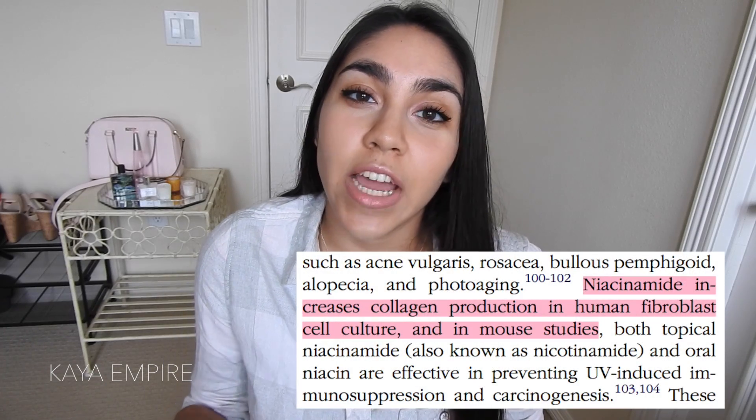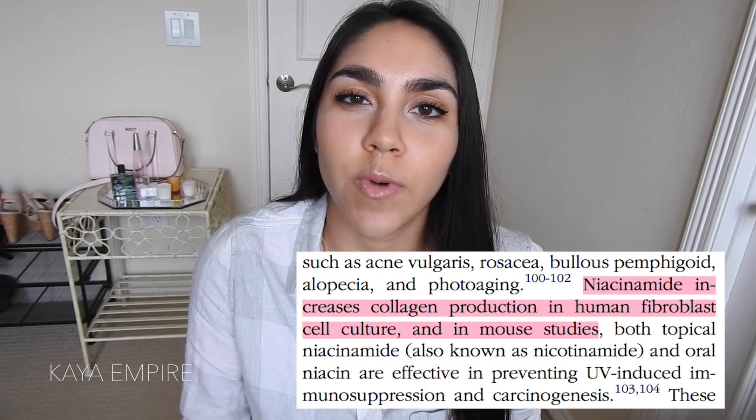On the other side, niacinamide is vitamin B3 and it also helps with collagen production. I want to talk about some basic chemistry about niacinamide. Niacinamide is slightly basic, and when it's combined with any acid or any base, it will actually form niacin.